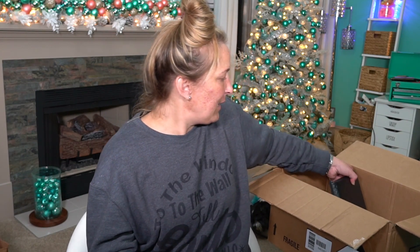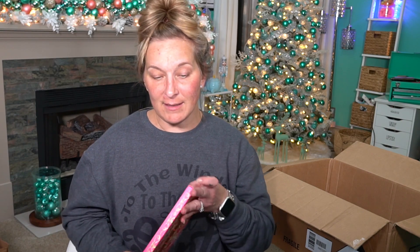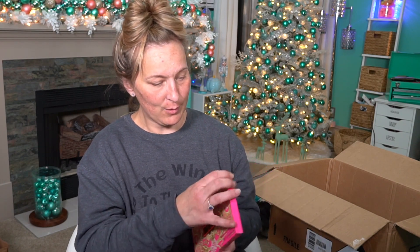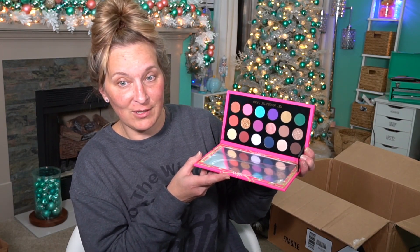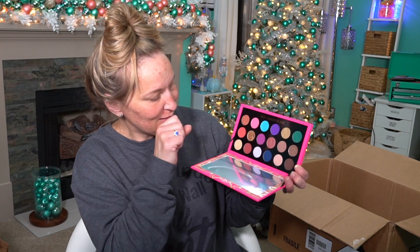Then I picked up another Pat McGrath Labs palette — you can tell I haven't really broken into this box yet. I think this one is actually on sale now, and you can stack it with the 20% coupon. This is the Artistry Palette. The colors look absolutely gorgeous — I cannot wait to use this one. It looks so pretty.